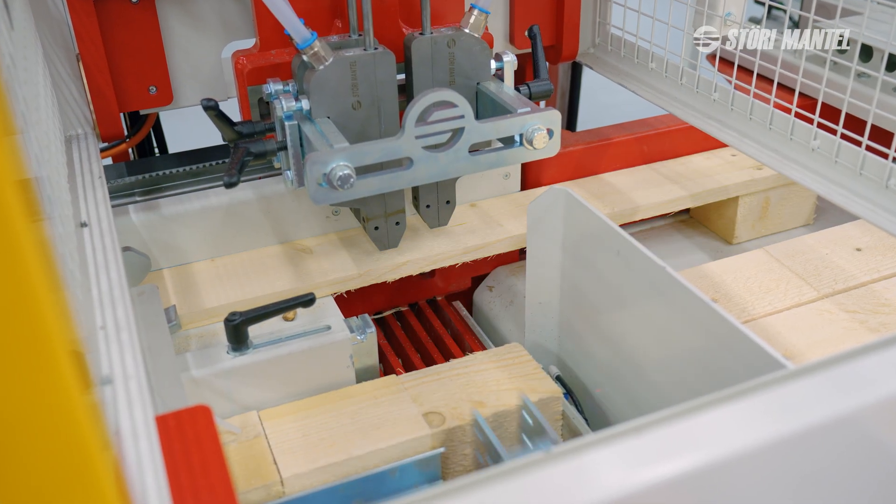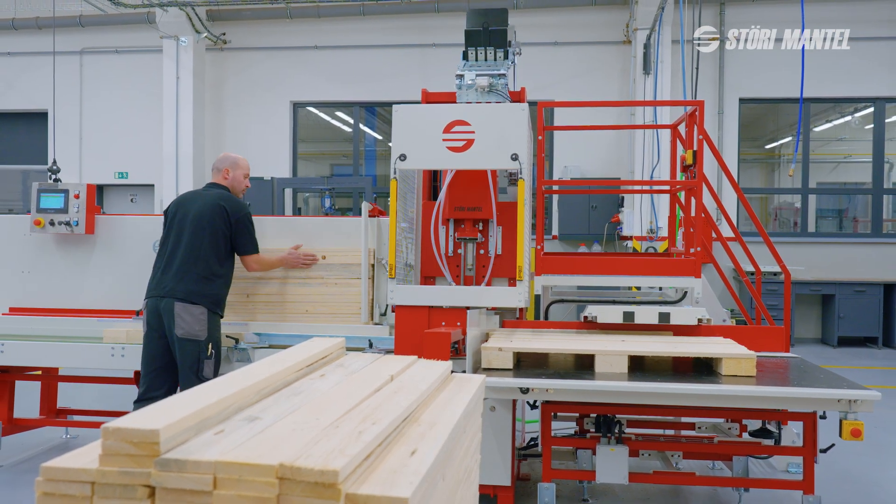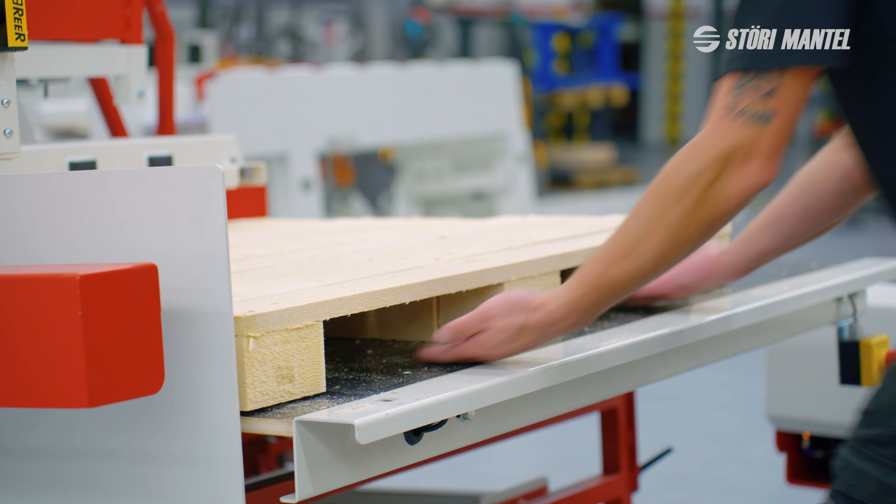The leg machine's design focuses on producing high-quality pallet legs efficiently. Its integration into the production system can boost capacity up to 100 percent, offering faster, more efficient and cost-effective production.